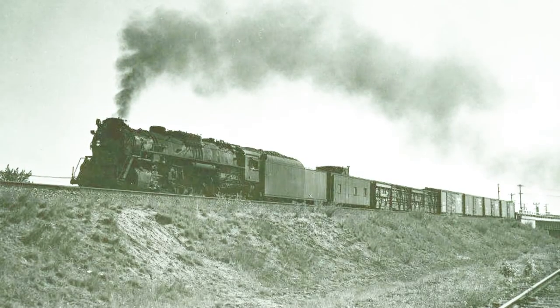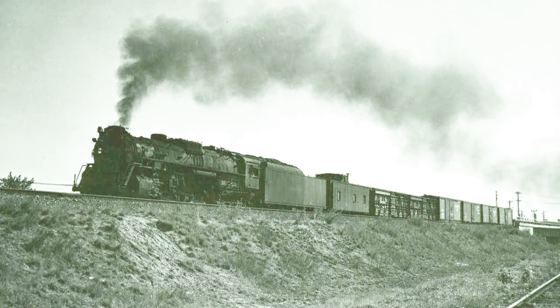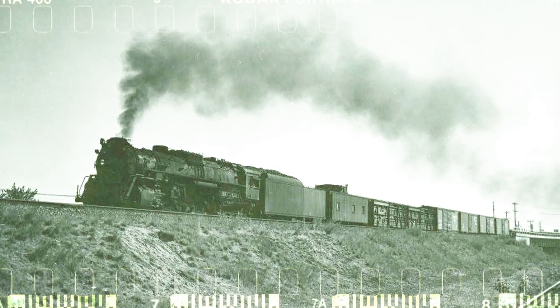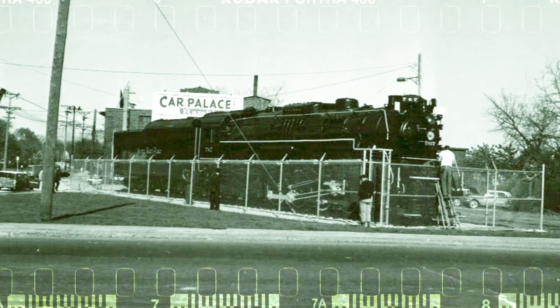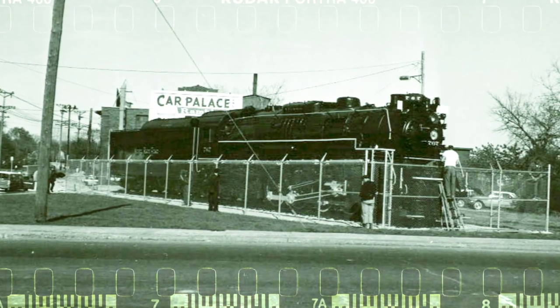Another era ended when the last steam engine traveled through Fort Wayne on the elevated rail tracks in May 1958. Do you remember locomotive 765 at Clinton Street and the St. Mary's River? In 1963 it was placed on display at that location, which now contains the Lawton Skate Park.